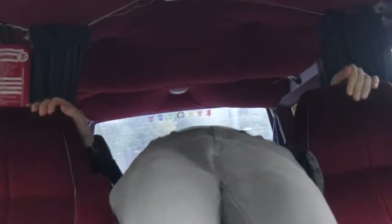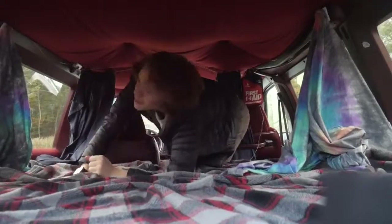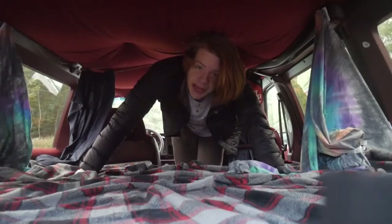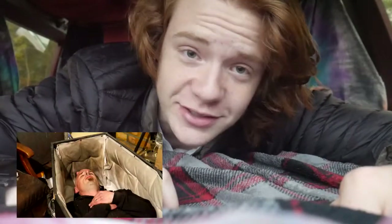Moving towards the back of the vehicle, the first thing that you'll notice is this bed. It may not seem like a lot at first, but it can actually sleep three people comfortably — okay, comfortably would be a lie. It can sleep two people comfortably, and then the third person sleeps like you're in a coffin. But it works.